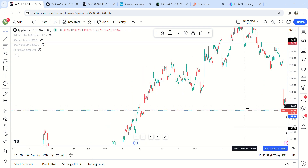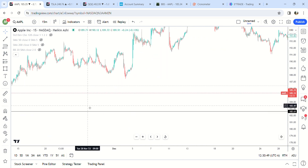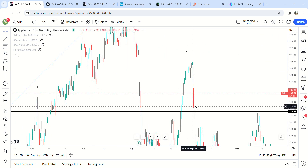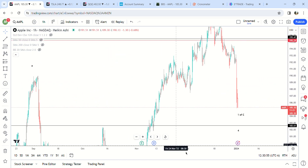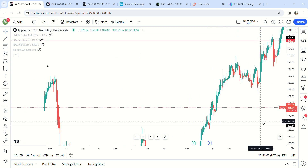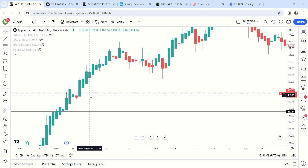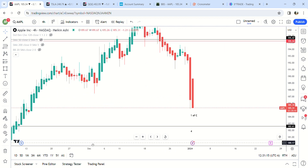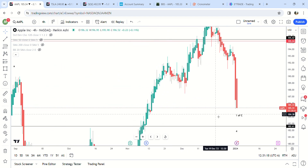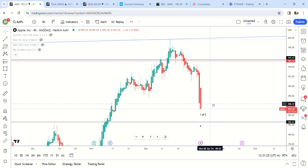It did fill this gap here at 185, so it might be coming down to around this area — 184.96 to 184.63 potentially. On the four-hour time frame, 185.12 to 184.51. We'll see if it bounces there. If it doesn't bounce there, then maybe it is an extended C wave.